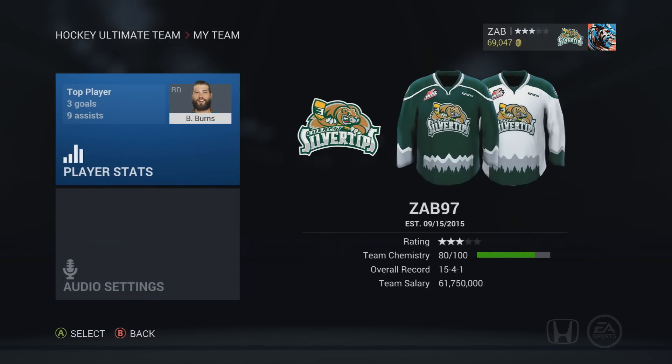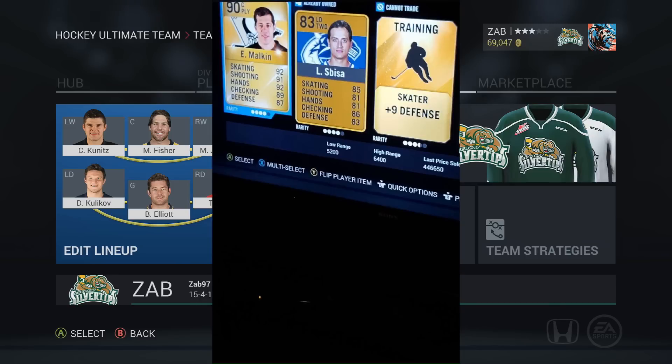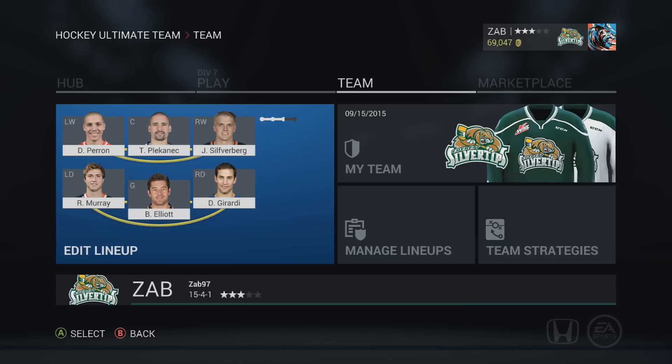HUT is really fun this year, NHL 16 is really fun this year. My friend Beamer - you guys know who he is, follow him on Twitter - completed a collection for Carolina and pulled Evgeny Malkin. Are you kidding me? That's 400-something thousand coins. He also pulled a Jagr for 25k, a McKinnon for around 60k. The guy just keeps pulling incredible cards - I don't know how he does it. Hopefully we can have some of that pack luck in the near future.